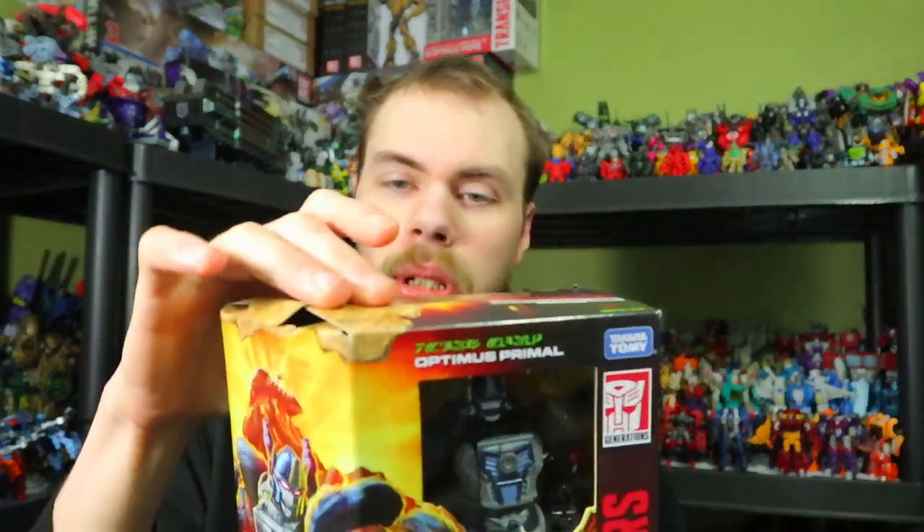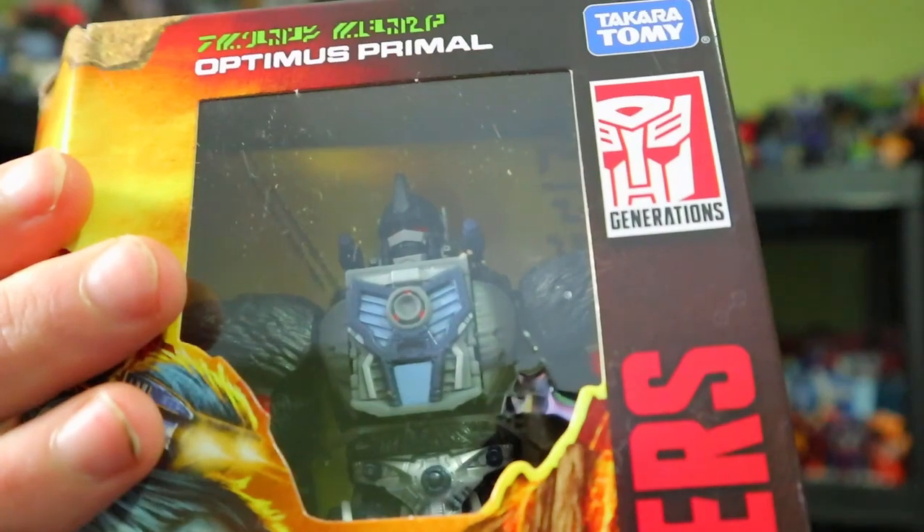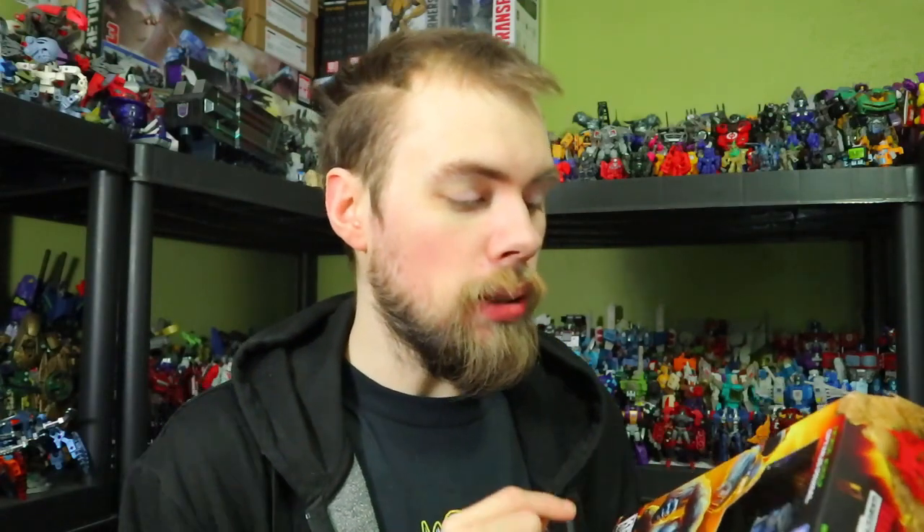So yeah, that's a quick unboxing. This box is a little beat up — oh no — but look at that monkey man! Anyway, that is pretty much it. I thank you guys for watching. Please like, comment, share, subscribe, and we'll see you guys next time!